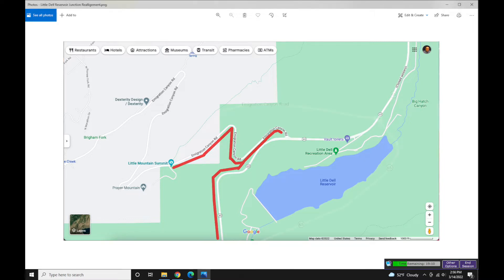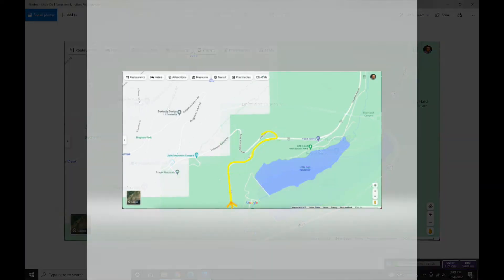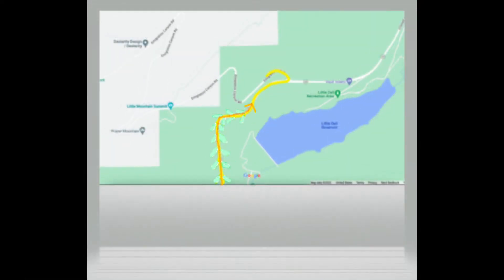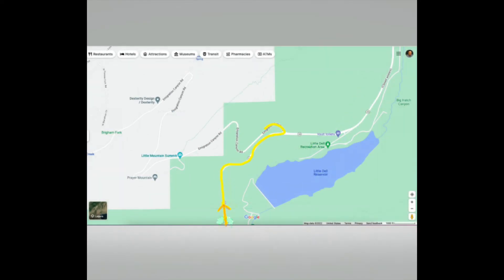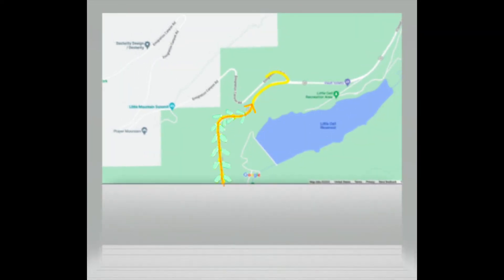What we're going to do is relocate this intersection to be slightly further north — it's going to go from here to right here. It's all going to be changed to a different look of an intersection, too. In the present, it's just a T-intersection, which can be hard to navigate in this kind of terrain. But when it gets relocated, it's going to be a roundabout, which will make both SR-65 and Immigration Canyon Road be one.